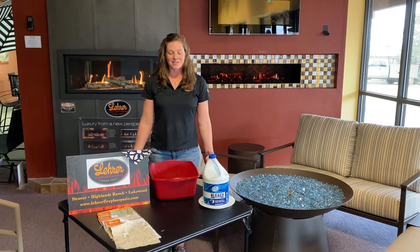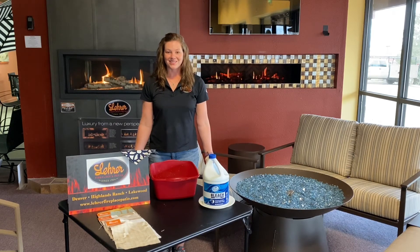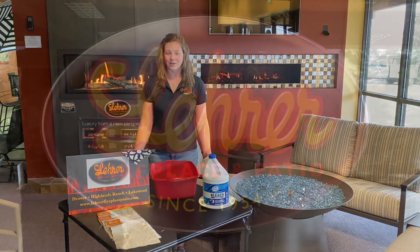Check out our amazing furniture at LairFireplacepatio.com or visit us on our social media pages. Thanks for watching with us and check back with us tomorrow for day three.